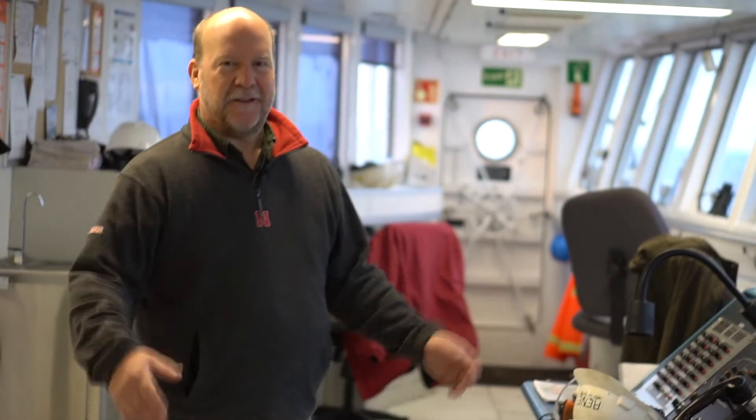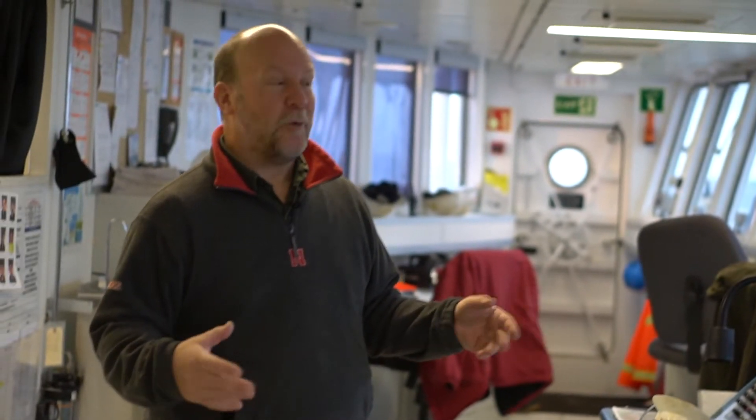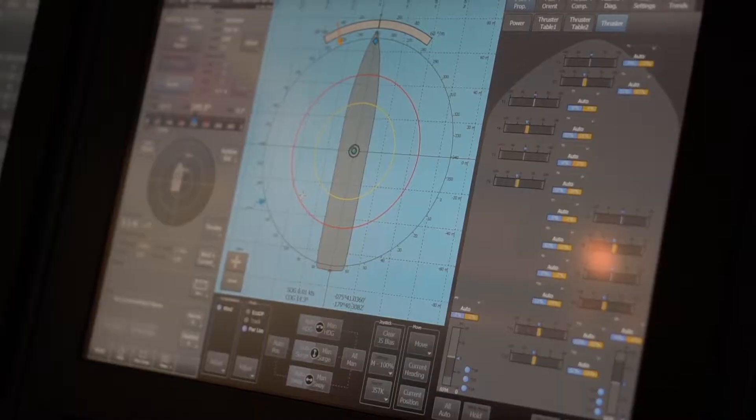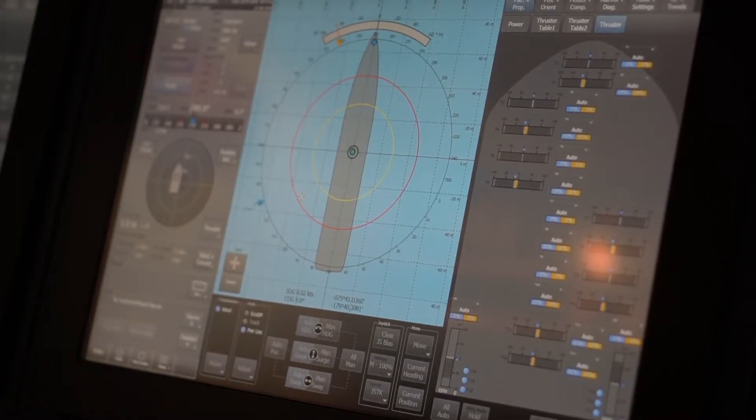It might appear that the bridge is not occupied, except for us, but that's because we're not underway. While we're underway, this is a very active area. Right now, the ship is being controlled by the dynamic positioning system that holds it on site.